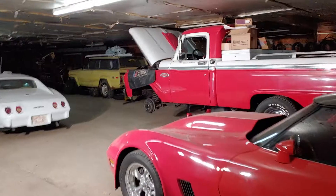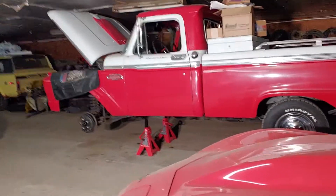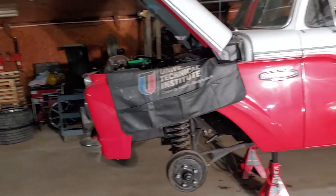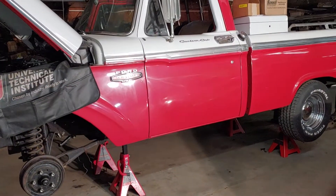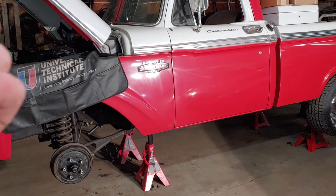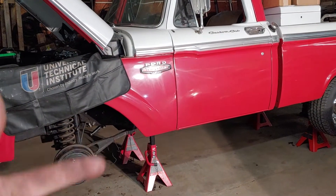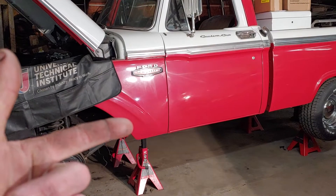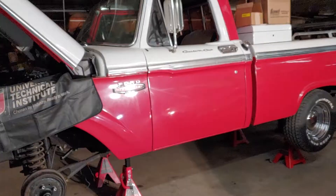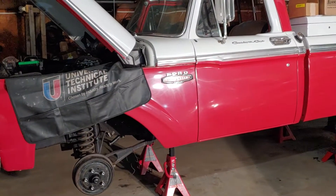Been spending a bunch of time on the F-100, got part two of the power steering video coming out soon. Also, several different videos for this truck. We're rebuilding the transmission, we are making this thing a floor shifter — putting a floor shifter on it instead of three on the tree, because we had to do some trimming to the steering column for the power steering upgrade.